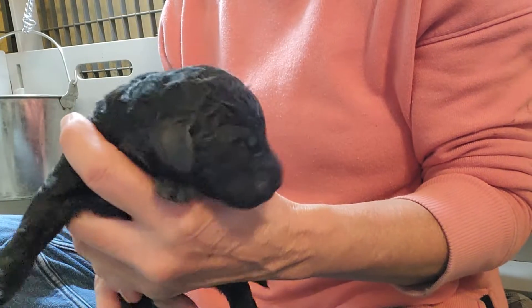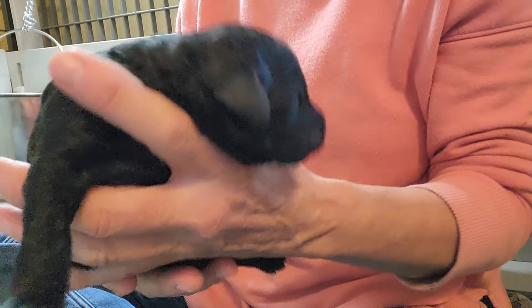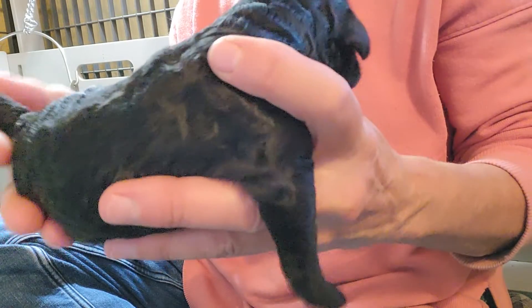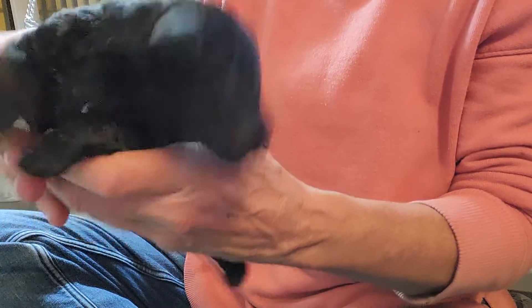This is the black male — black or blue, I don't know which he'll be, hard to tell yet. He is the biggest in the litter. He has a tiny tiny little white spot there on his chest, but that'll probably disappear as he gets older.